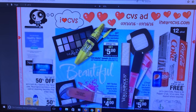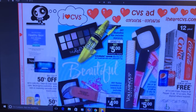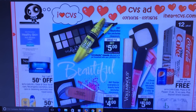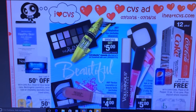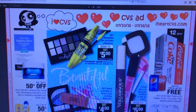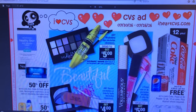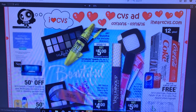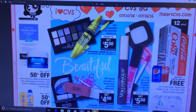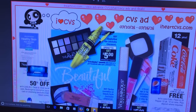Hi everybody, it's Michelle. Today is July 8th, 2016, Friday. And this is my CVS matchup from 7-10 through 7-16 for this coming week. I don't see too much biting at me for this coming week. Nothing really fancy or meaningful. But let's go over everything.